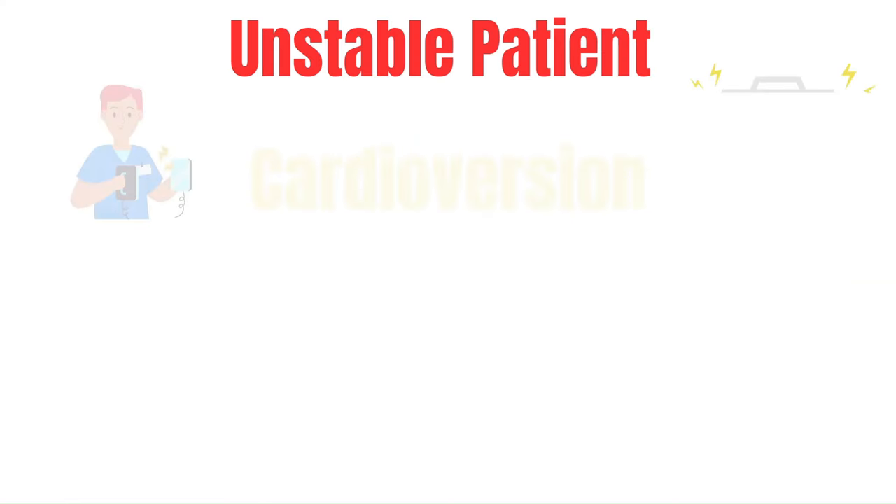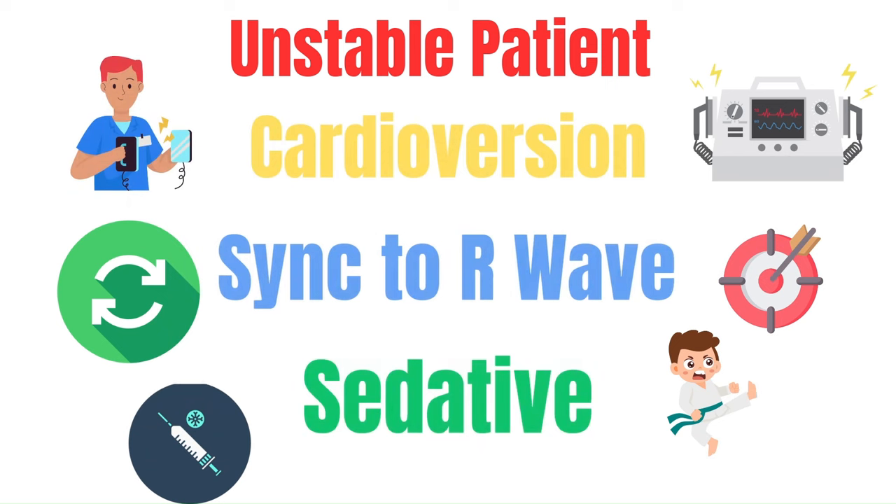For an unstable patient — hypotensive, altered, pale — this warrants cardioversion. Grab the crash cart and place the pads on the patient in the sandwich position, front to back. Your provider will dictate the joules used, typically initiating between 100 and 150 joules, with subsequent shocks at 150 or 200 joules. When you cardiovert, you must sync the shock to the R wave — if delivered at any other point, the patient may go into ventricular fibrillation. Sync to the R wave, charge to the desired energy level, ensure everyone is clear, then deliver the shock.